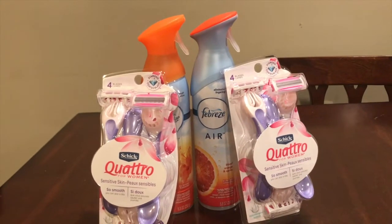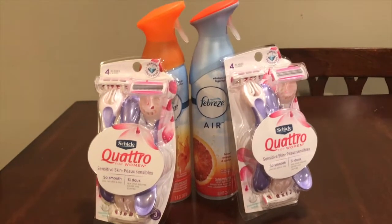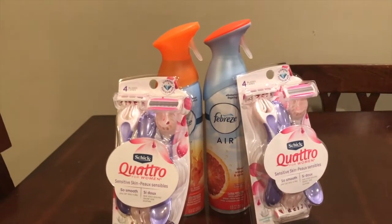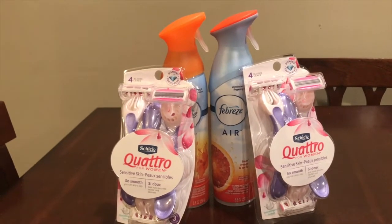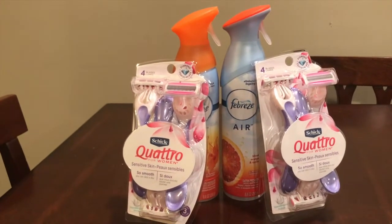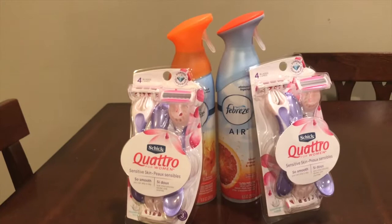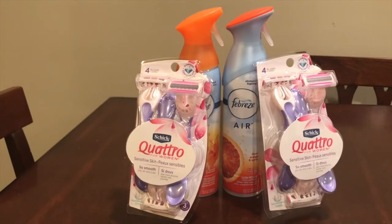So let's do the math: $14.99 minus seven dollars equals $7.99. By meeting the fifteen dollar threshold, I got back a five dollar ECB, so after the ECB and coupon I only paid about $2.99, or roughly three dollars, which is a dollar fifty each for the razors. These are three in a pack and come with four blades.